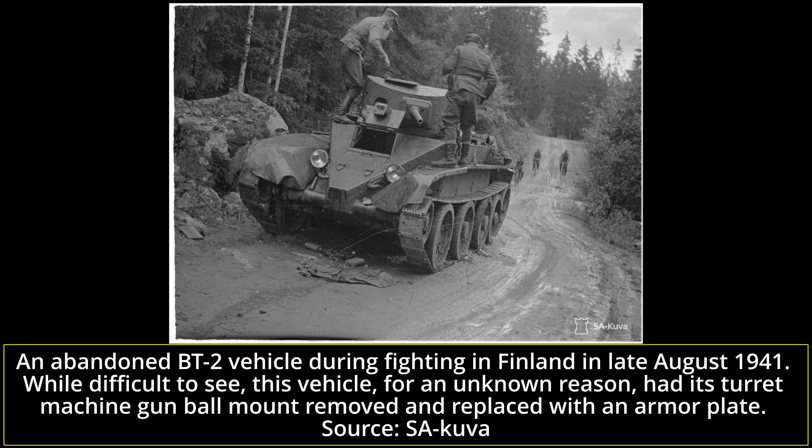Some BT-2s were also used during the wars between the Soviet Union and Finland in 1940 and 1941. A large number of BT series tanks were used near Lake Ladoga. Due to the non-existent roads and poor terrain conditions, the BTs had limited mobility — they couldn't use their great speed and maneuverability as an advantage.